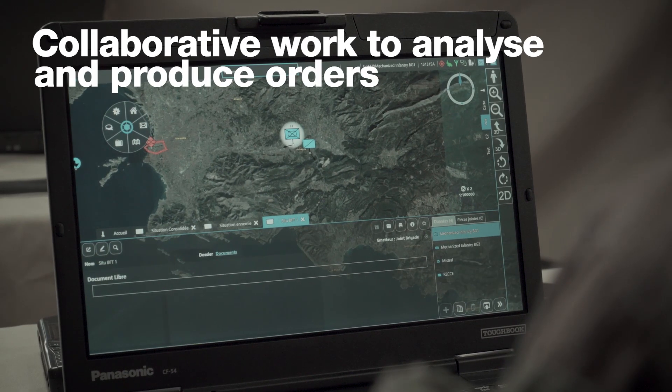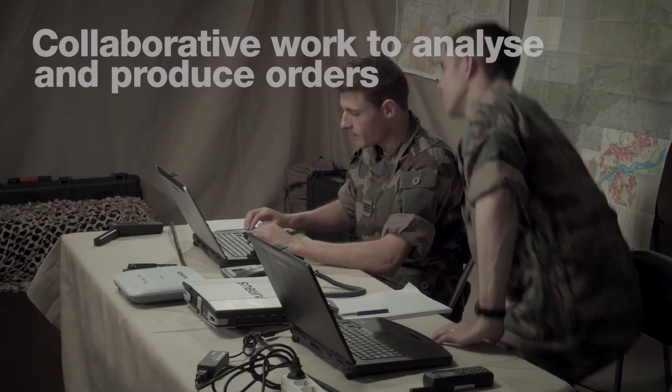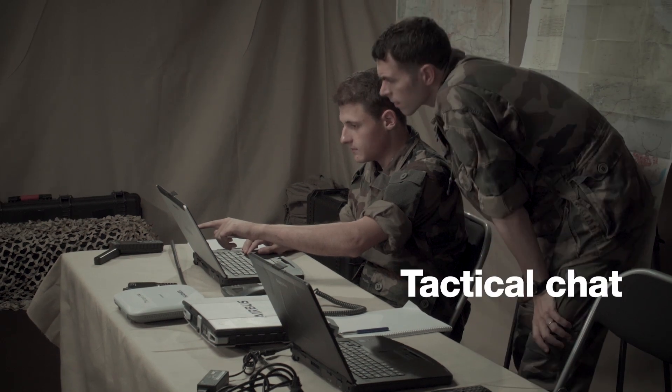The command staff analyzes in a collaborative manner the orders received from the higher echelon, elaborates and transmits derived orders to their subordinates.